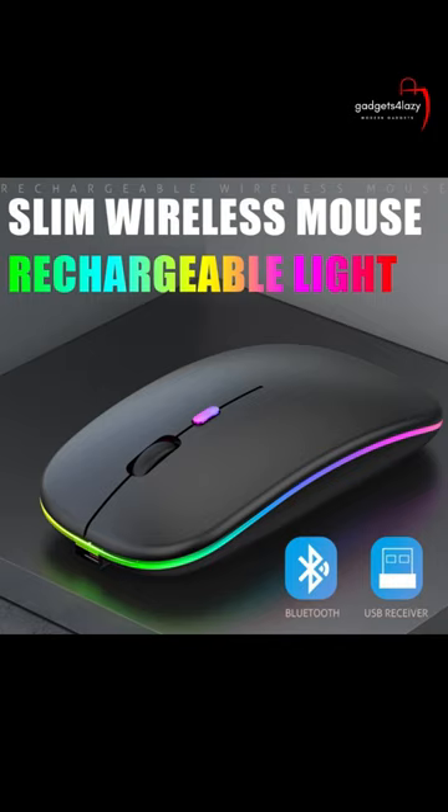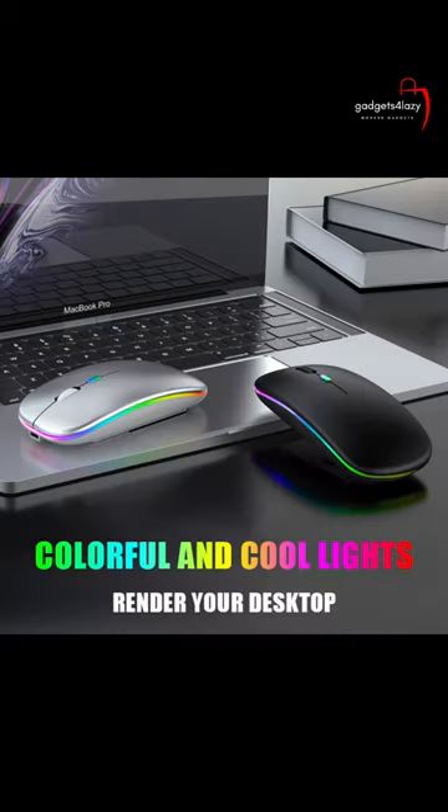A wireless LED mouse is a type of computer mouse that uses LED, light-emitting diode, technology to track movement and operates without the need for a physical cable connection to the computer.